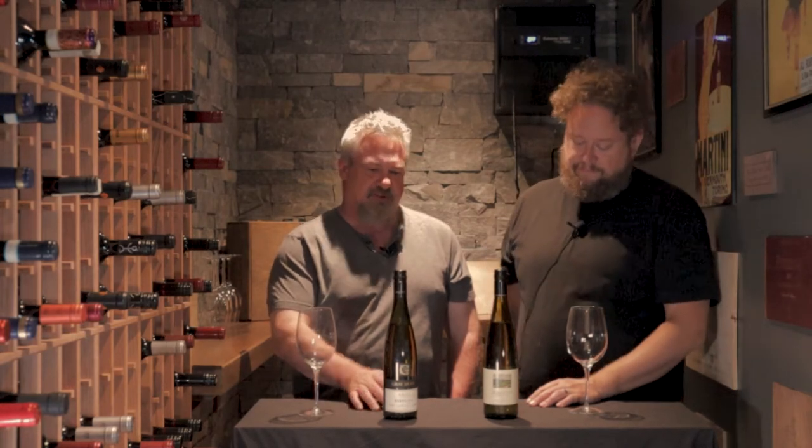We are located in British Columbia, so the first two wines we're doing are two wines out of BC. The first one is a Gravemont 2021 Riesling and the second one is a Quail's Gate Dry Riesling 2020. So here we go.